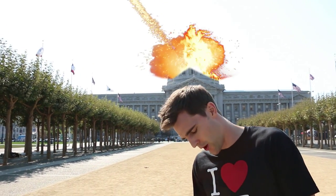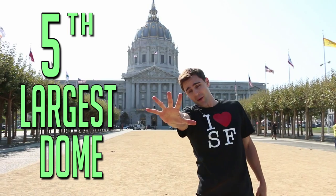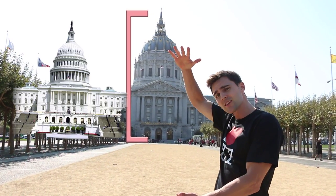The San Francisco City Hall took 27 years to plan and construct, and then seven years later was completely destroyed by the 1906 7.8 magnitude earthquake. They then rebuilt the City Hall, which has the fifth largest dome in the world and is 19 feet taller than the US Capitol building.